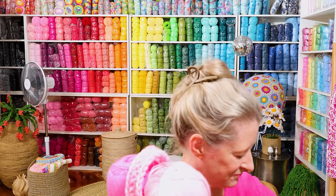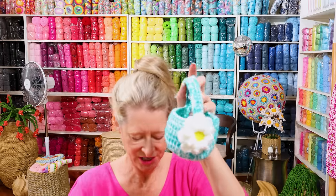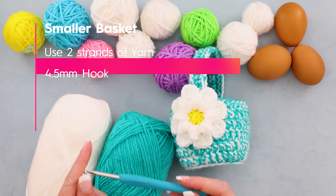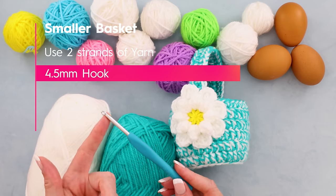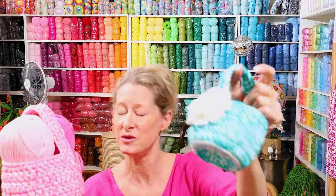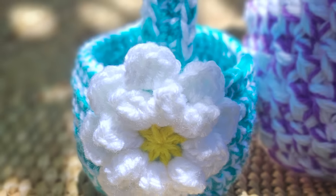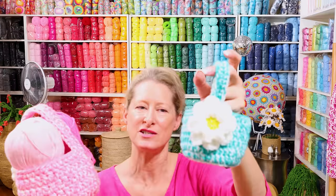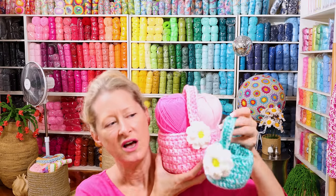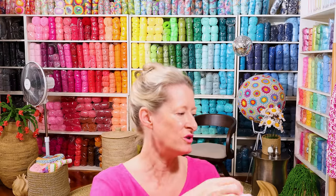I also made the smaller version — same pattern, but two strands of yarn and a 4.5mm hook. Smaller hook, still the same super cute flat bottom, same flower, just two different sizes. Same tutorial, same pattern — less yarn and smaller hook gives you a smaller basket, more yarn and bigger hook gives you a bigger basket. These would be so cute for cotton balls or something in your bathroom.